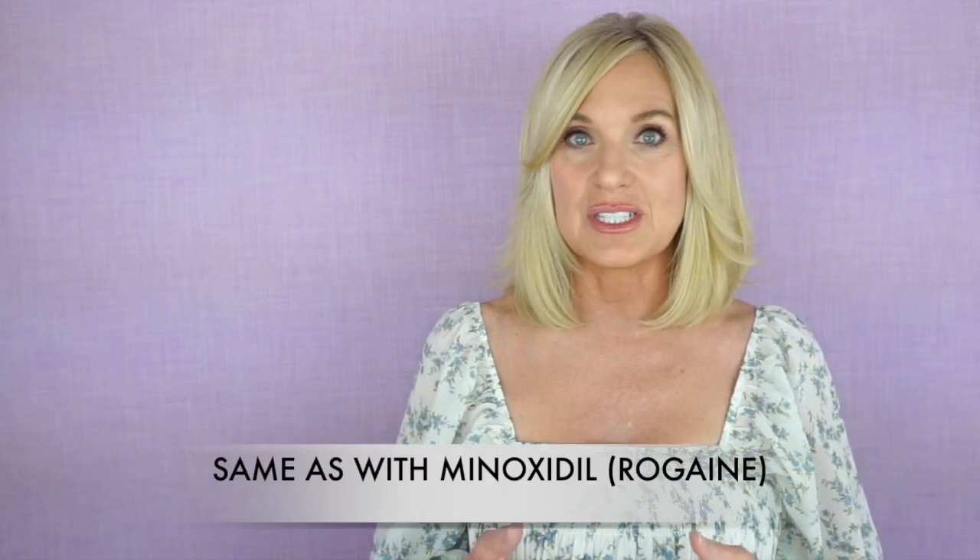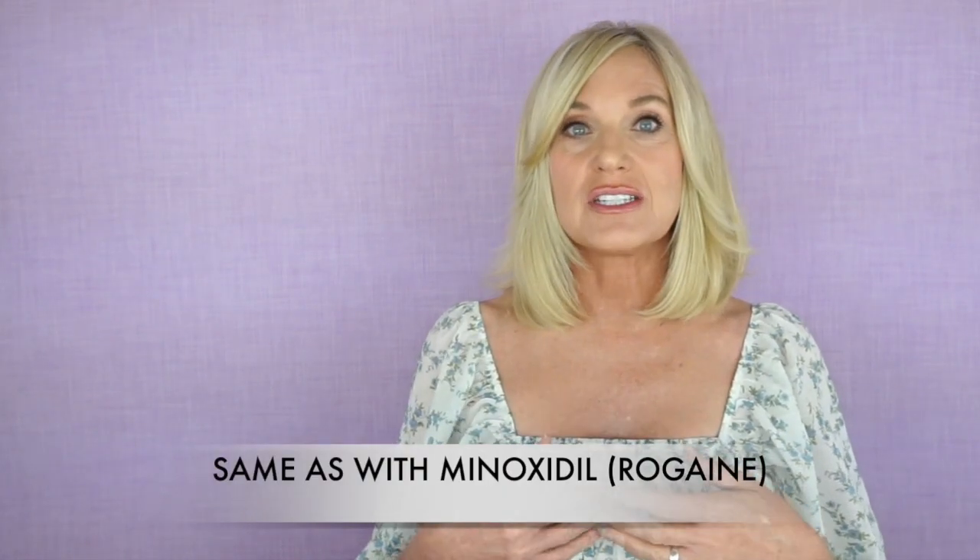The study did show that it took on average about six months to see the results of using rosemary oil, so you need to be patient and consistent with it. I hope you found this video helpful. Thank you so much for watching — I truly appreciate it.